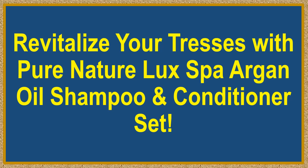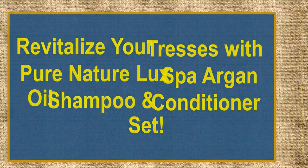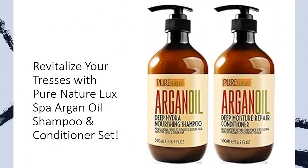Revitalize your tresses with Pure Nature Luxe Spa Argan Oil Shampoo and Conditioner Set. Unlock the secret to lustrous locks. Indulge in the opulence of Pure Nature Luxe Spa's Argan Oil Shampoo and Conditioner Set, your gateway to silky, hydrated hair. Say farewell to dull, damaged locks and embrace the transformative power of Moroccan Argan Oil. Elevate your hair care routine with the magic of centuries-old beauty secrets, encapsulated in a bottle.